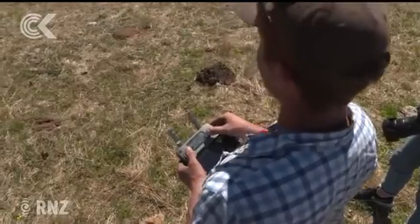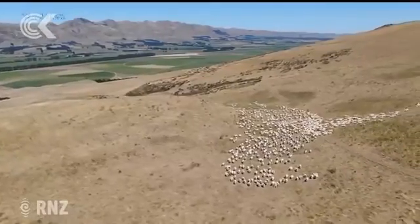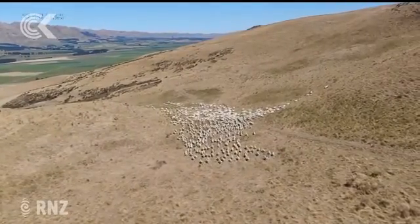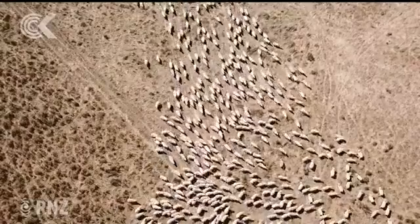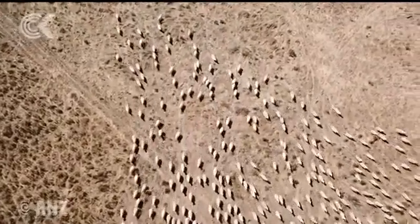Corey Lambeth says while old school farmers may consider it lazy, they should think about a drone as saving them time and money. Over Christmas, me and my partner were sitting at home and we heard the cows mooing. We flew over and saw the water trough was broken, then I had to go and find where the leak was. It took me 30 minutes from finding it to actually fixing it, so it saved me driving to each individual paddock looking at each trough.